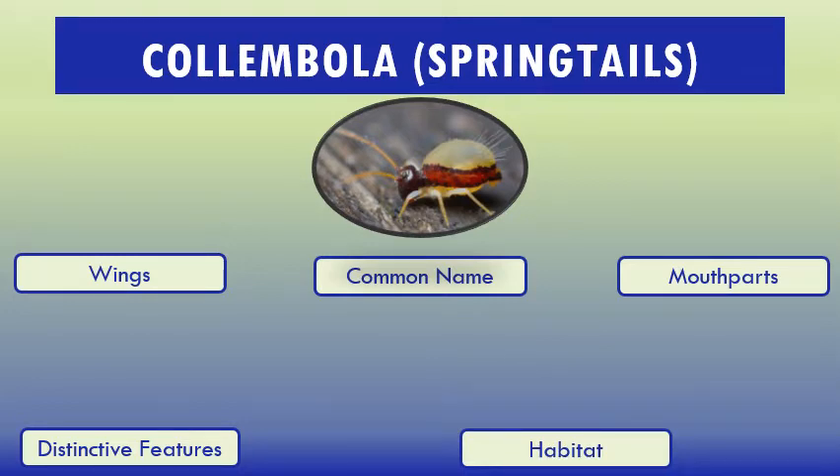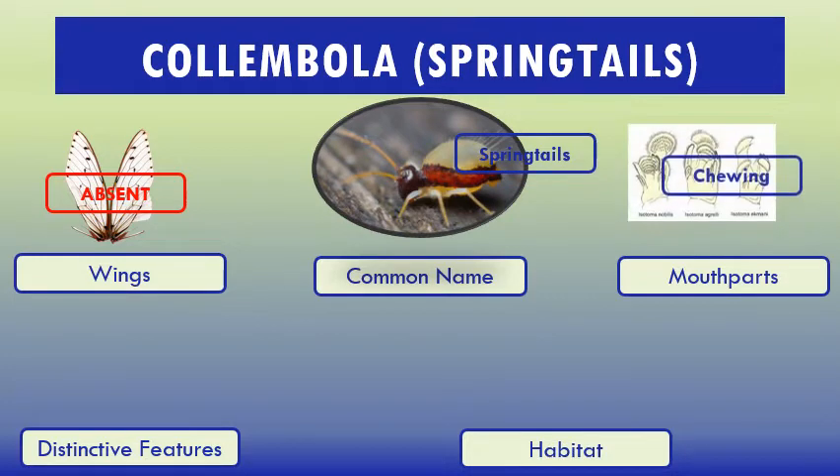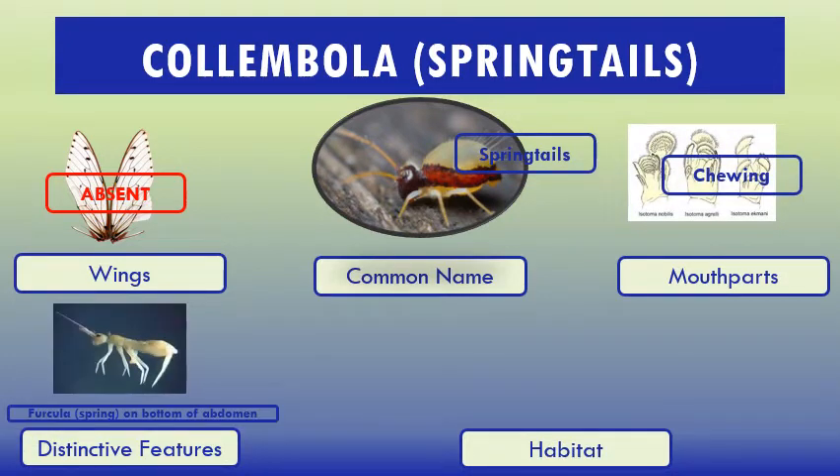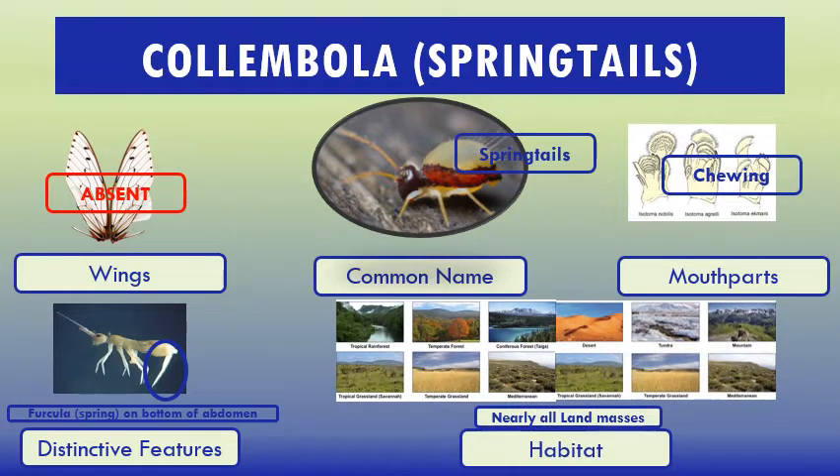Some characteristics of Collembola: commonly we call it springtails. Wings: absent. Common name: springtails. Mouthparts: chewing. Distinctive feature: furcula — a spring on the bottom of the abdomen. Here you can see this is the furcula. Habitat: nearly all land masses.